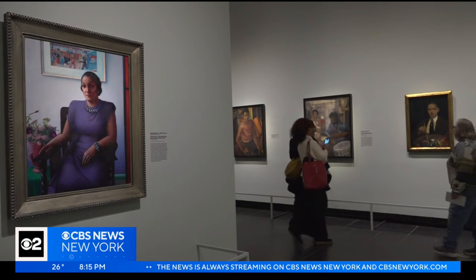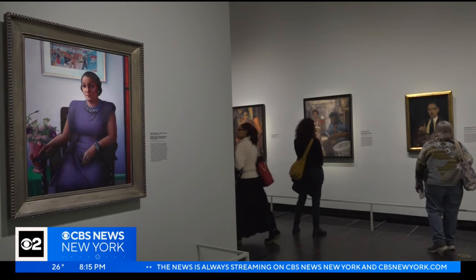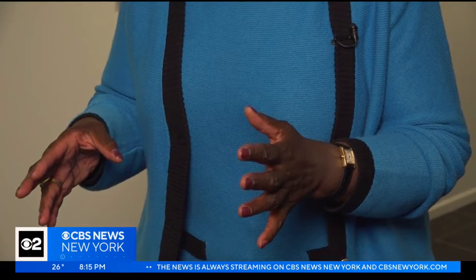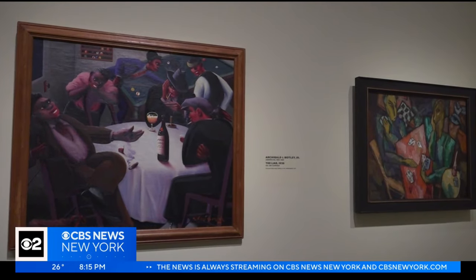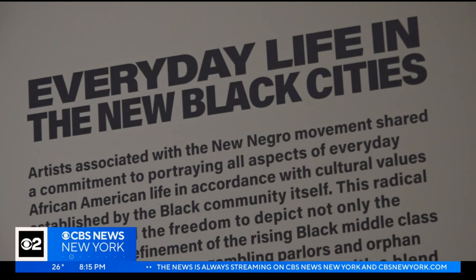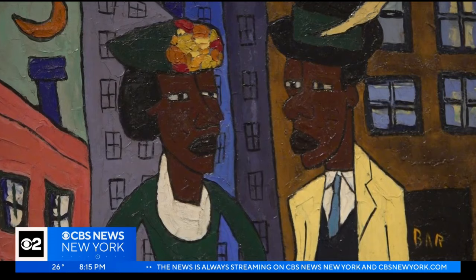Curator Denise Murrell says she hopes the show will highlight the Harlem Renaissance's central role in American and European modernism — a full sweep of life in the 1920s to 1940s, adding images to what we already know about the vibrant life of cafes, dance clubs, the Savoy Ballroom, the nightlife, and the jazz clubs. Through 160 works, it explores the many ways black artists portrayed everyday modern life in Harlem, during the early decades of the Great Migration when millions of black people began to leave the segregated rural South.